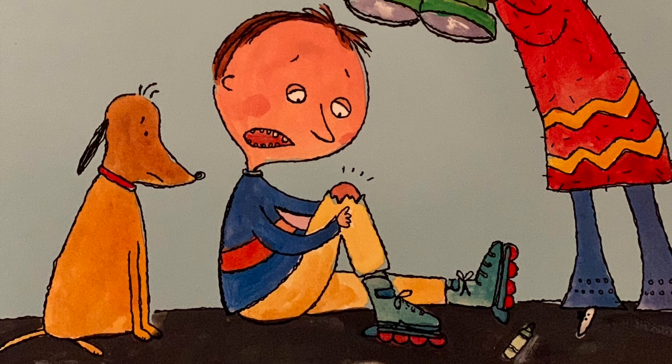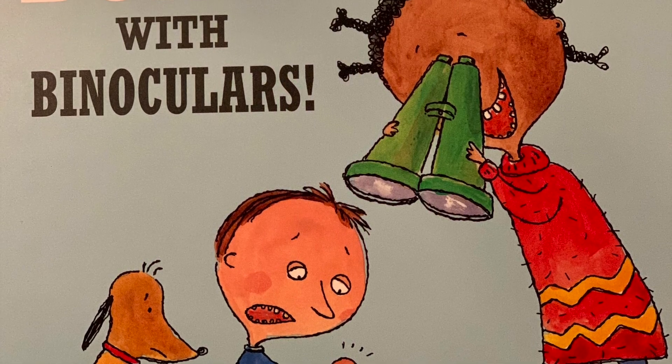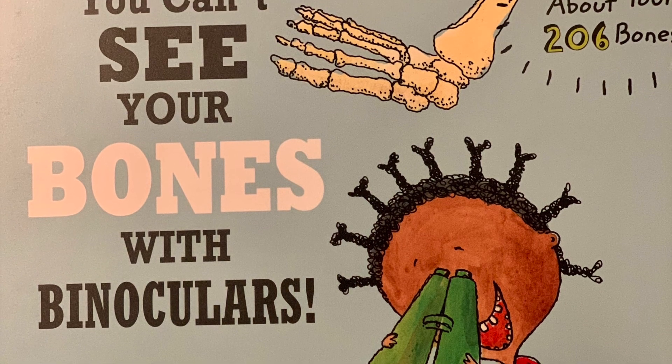You Can't See Your Bones With Binoculars, a book about your 206 bones. Written by Harriet Zefert. Pictures by Amanda Haley.